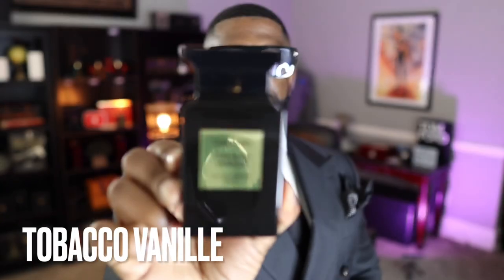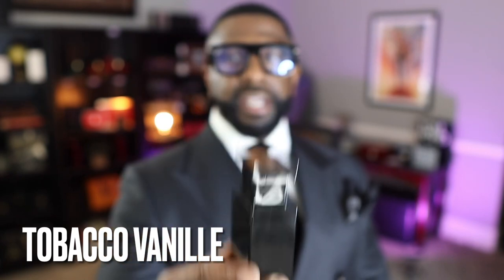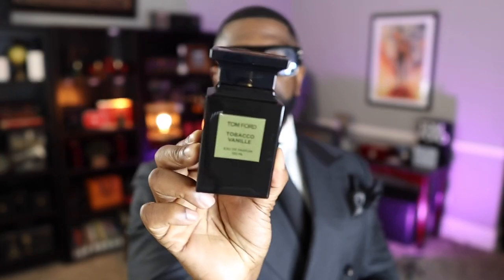Coming in at number 4 is probably the most recognizable fragrance from the Tom Ford private collection: Tobacco Vanille. Probably the most recognizable by name, and for good reason — it's one of the best, which is why it's in my top five. Of course it features tobacco, vanilla, and a little bit of dried fruits. That contrast of tobacco and vanilla is what makes this fragrance so great. A classic. I even have the beard oil.